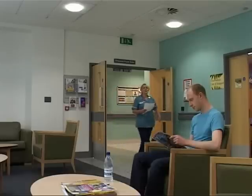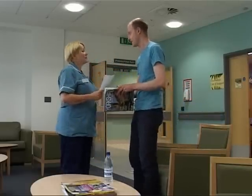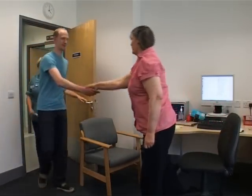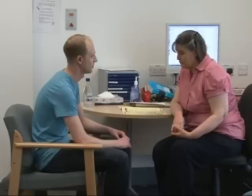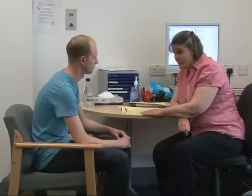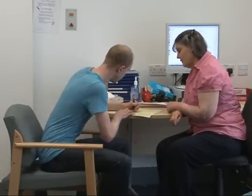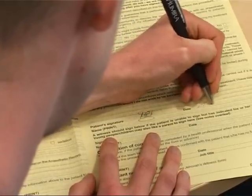At reception, a patient checks in and is greeted by staff. A radiographer named Chris escorts the patient through to see Dr. Roberts. Your specialist doctor, called a clinical oncologist, will discuss with you the details of your particular radiotherapy. They will also discuss with you the short and long-term side effects of your radiotherapy and ask for your written consent.